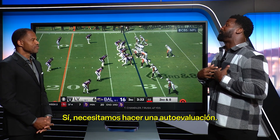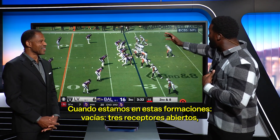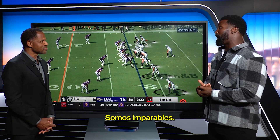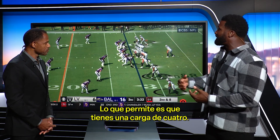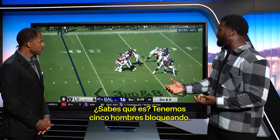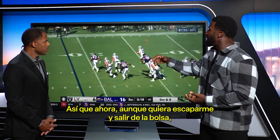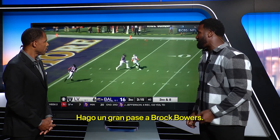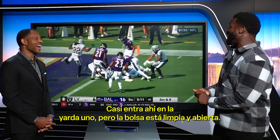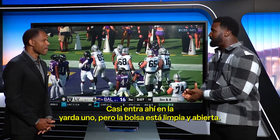Now we need to do some self-evaluation. Because when we are in these formations — empty, three wide receivers, one tight end, one back — we are unstoppable. Right here we're in empty. What it allows is a four-man rush. We've got five men to block four. Look how clean our pocket is. Even if I want to escape and get outside the pocket, my eyes are down the field. I make a big-time throw to Brock Bowers. He almost gets in there, down to the one. The pocket's clean, it's spread out.